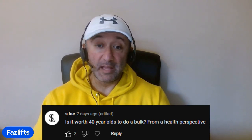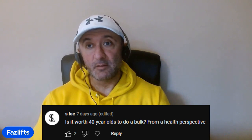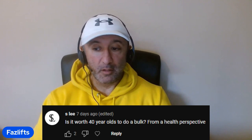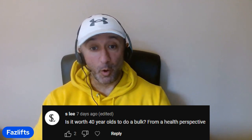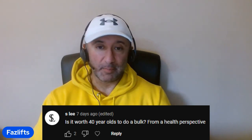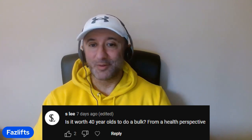S Lee asks: is it worth a 40-year-old doing a bulk from a health perspective? Yes, it certainly can be — particularly if you haven't gained the majority of your muscle, you're healthy, have no other health conditions, and are underweight. I'm not going to bulk anymore personally as I don't think it's realistic for me to add more muscle at this stage. But for you, why not? Just make sure you're getting your calories in a good way, sticking to predominantly whole foods, minimally processed, and have a reasonable rate of progression.